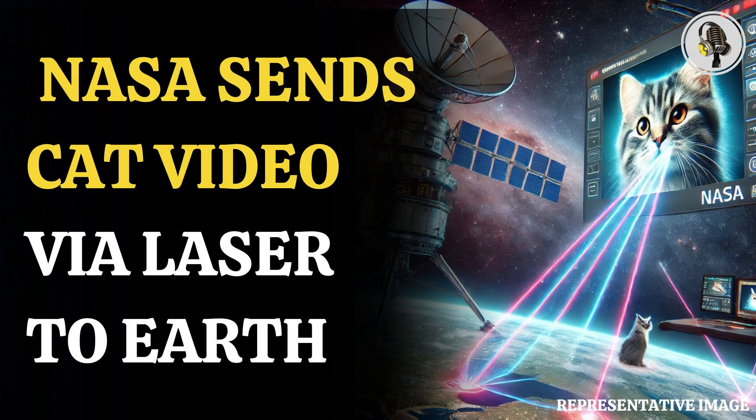The project's receiver electronics lead at JPL, Ryan Rogalin, said, "In fact, after receiving the video at Palomar, it was sent to JPL over the internet, and that connection was slower than the signal coming from deep space."